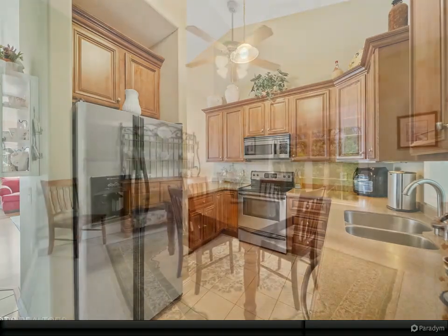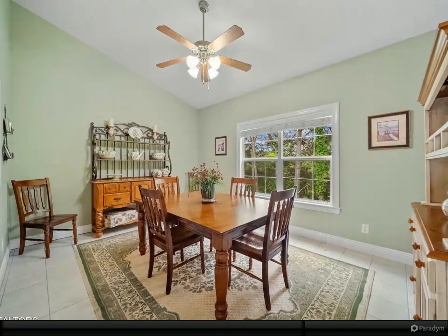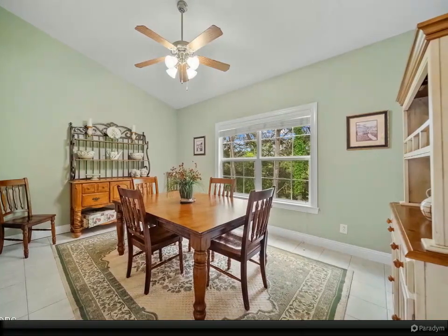Storage isn't an issue in this well-designed unit, with ample coat closets, a separate laundry room, two-car garage, and pull-down floored attic space.